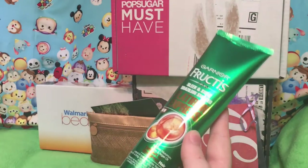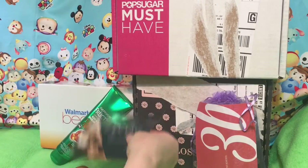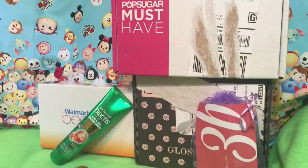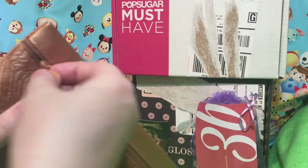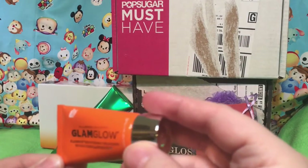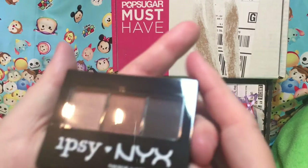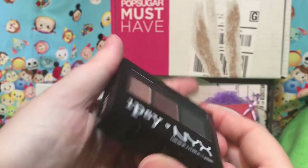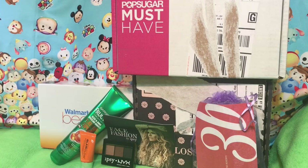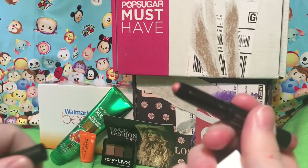This was in the Ipsy box. I don't know — and this was also in the Ipsy box. I've been trying to cancel because I just kept getting the same stuff. No matter how I would tweak my profile, I already got Glam Glow. Pretty colors, but I've got stuff like this all over the place.